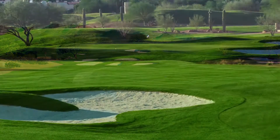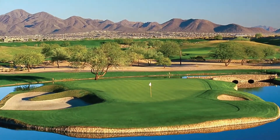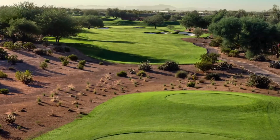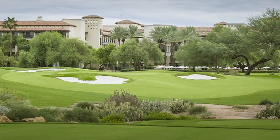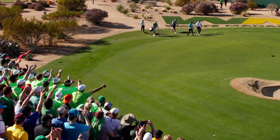The work, the renovation, everything that's been touched at the TPC Scottsdale Stadium has been really well received. Really looking forward to seeing the pros tackle it at the circus, the Waste Management Phoenix Open, come late January. I'm Travelin' Joe Passov. I'll see you down the road.